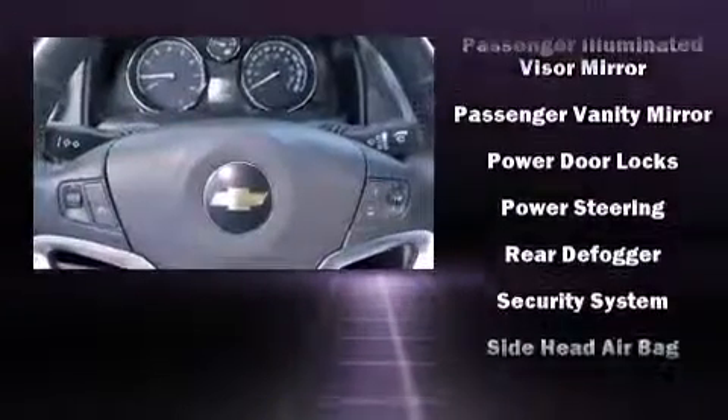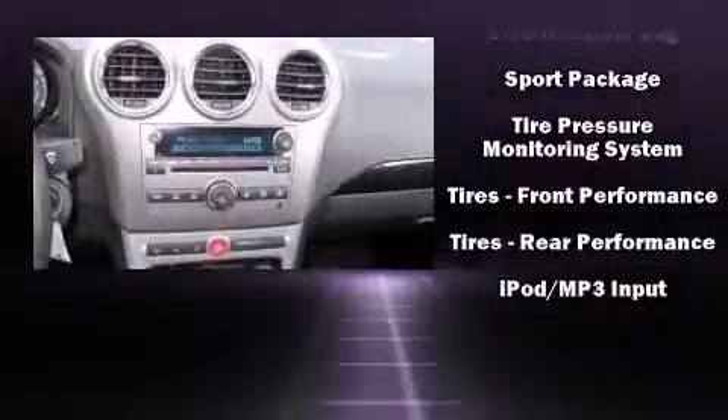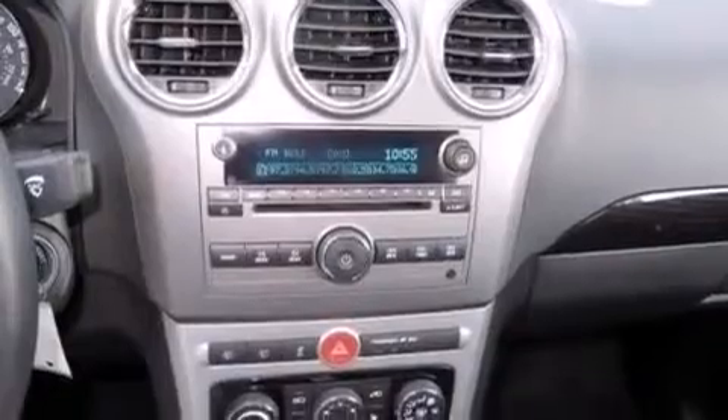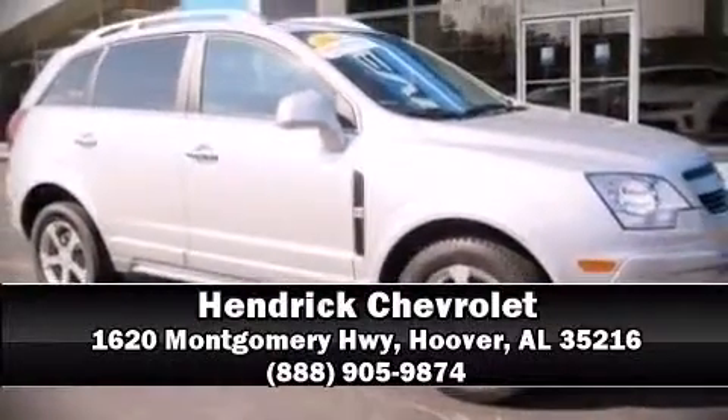This vehicle has achieved certified pre-owned status by passing Chevrolet's rigorous certification process. Our sales staff will help you find the vehicle that you've been searching for. Call now to schedule a test drive.